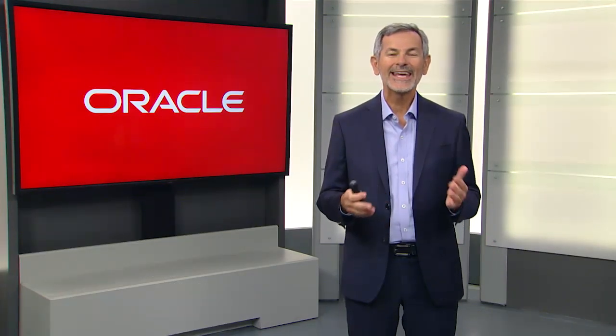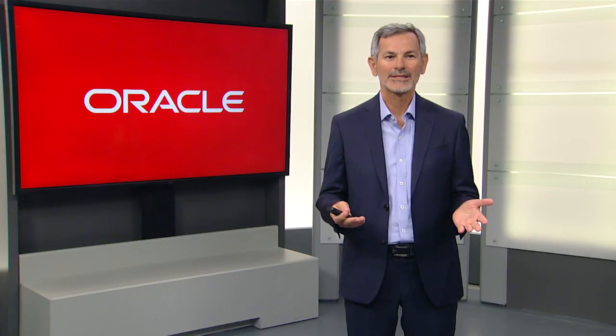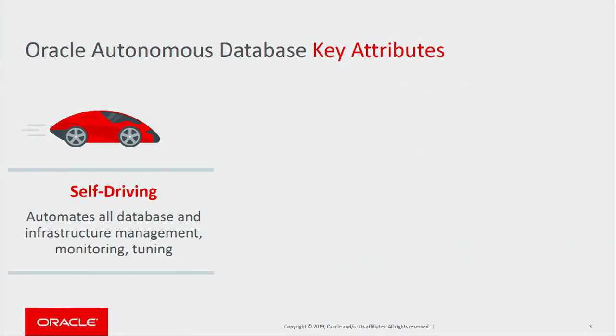First, let's talk about the key attributes of Autonomous Database. The first key attribute is that it's self-driving. That means it automates all database and infrastructure management, monitoring, and tuning.